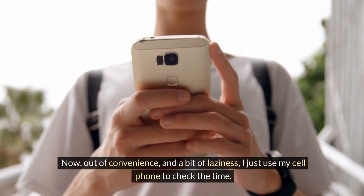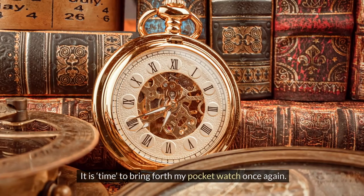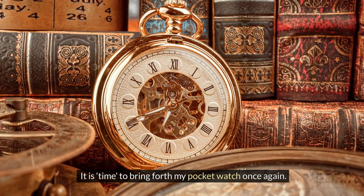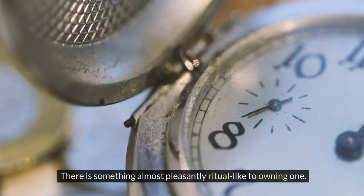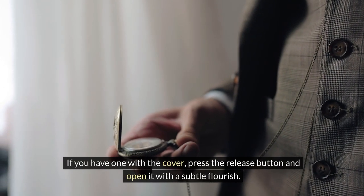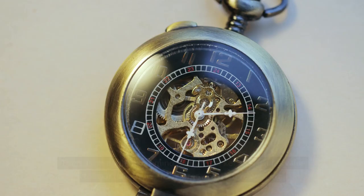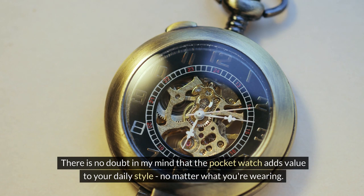Now out of convenience and a bit of laziness, I just use my cell phone to check the time. It is time to bring forth my pocket watch once again. There is something almost pleasantly ritual-like to owning one. If you have one with the cover, press the release button and open it with a subtle flourish. The pocket watch is a conversation piece. There is no doubt in my mind that the pocket watch adds value to your daily style, no matter what you're wearing.